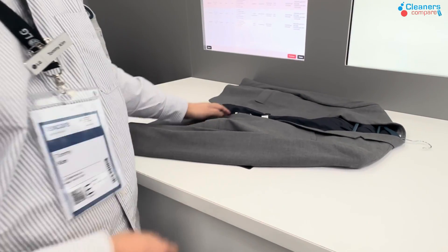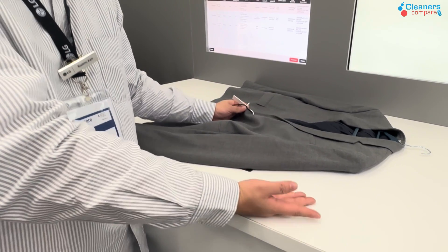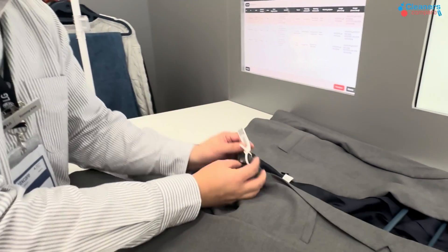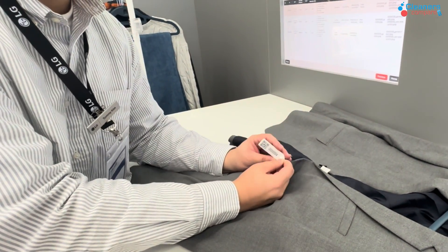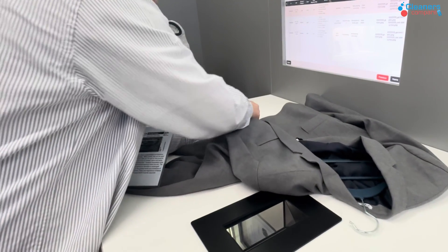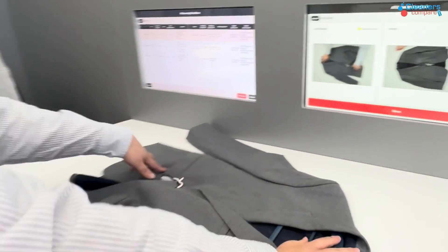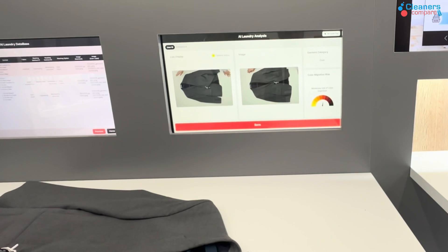A lot of problems happen because workers don't know how to sort clothing based on wash methods. So what we do is make them put RFID tags on each clothing item, then scan the clothes and take a photo of them. This photo will be shown in the app.